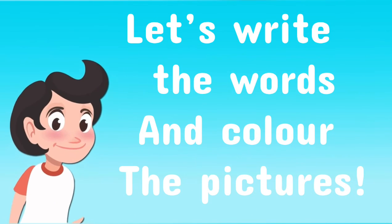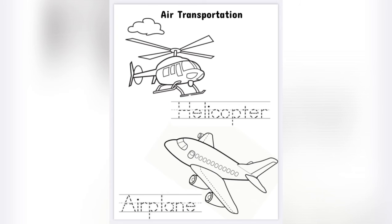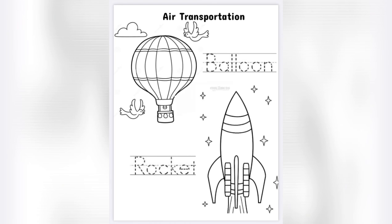Let's write the words and colour the pictures. Helicopter. Airplane. Balloon. And rocket! See you next time! Bye-bye!